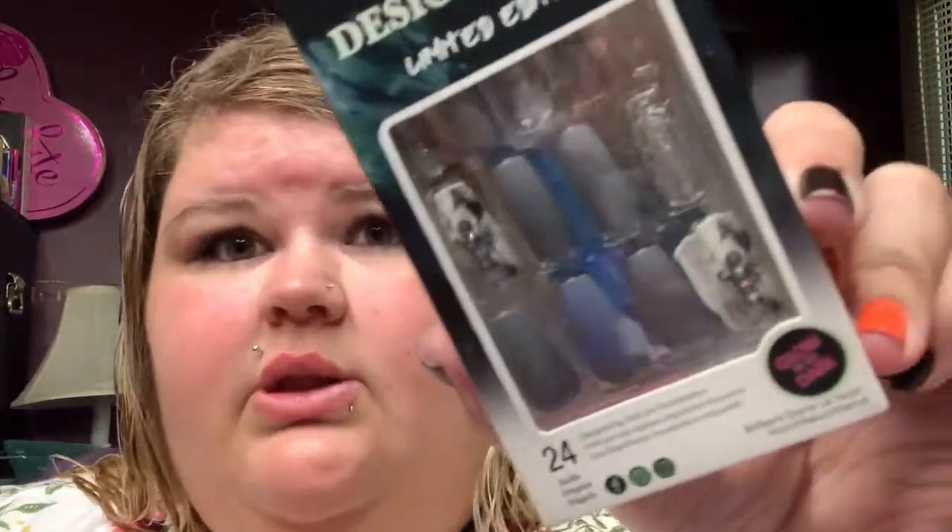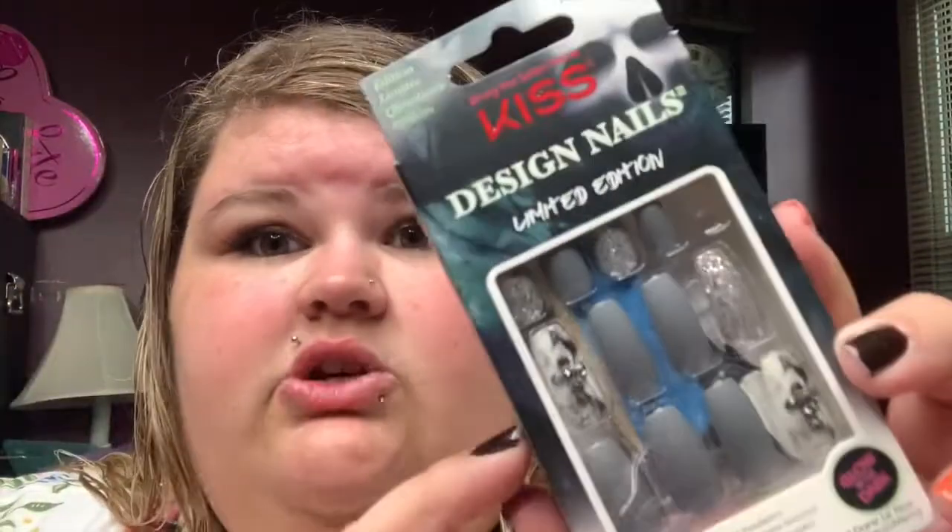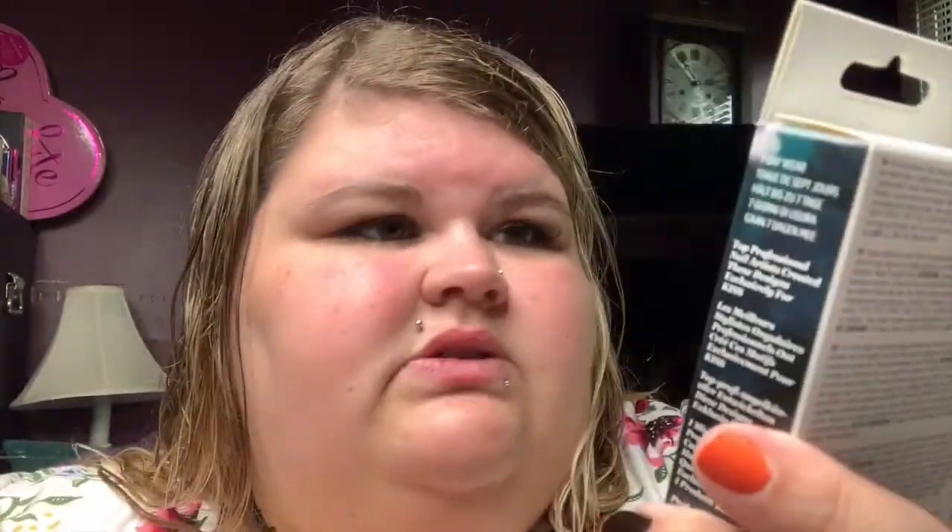The next set reminds me of a cemetery because of all the gray. They're matte gray nails with a marble effect, and they also have a cross on the marble plus silver glitter. These are the coffin-shaped nails and I actually really like these. They all glow in the dark, which is pretty cool.